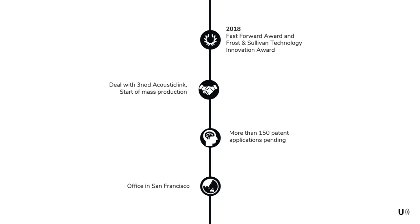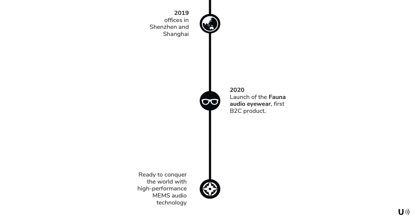In 2018 we also signed a deal with 3Nord AcousticLink where we are doing our mass production. By that time we had over 150 patent applications pending. This year a subsidiary company called Fauna launched the first B2C product, which is an audio eyewear product.